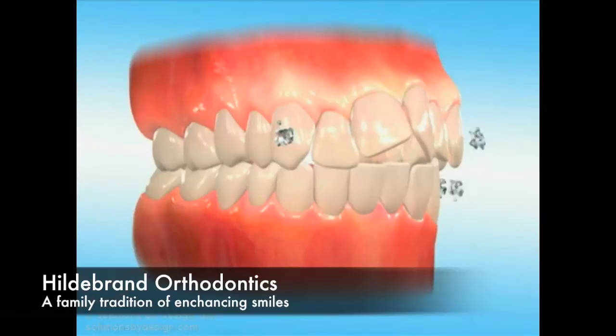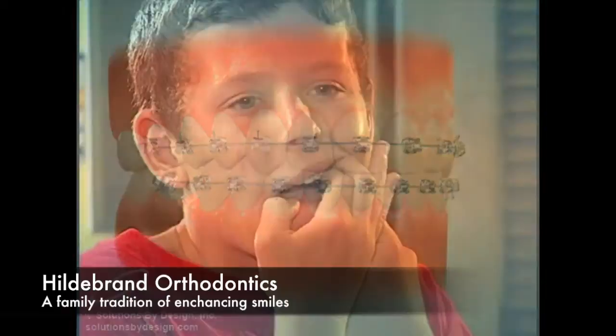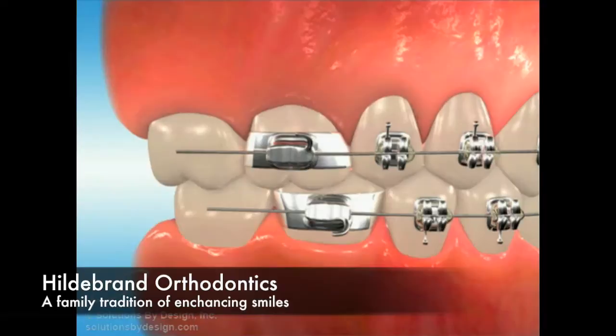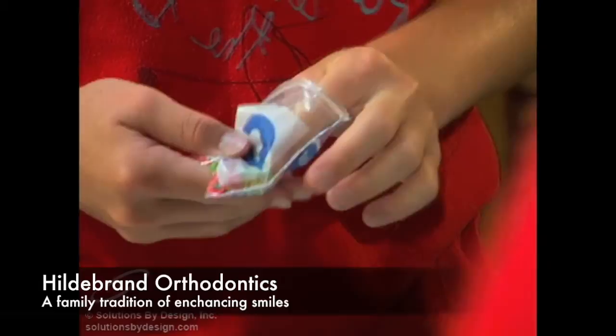There are several routine steps that will minimize discomfort related to irritation from the braces and ensure an optimal response to treatment. Please make these steps a part of each office visit. Using your finger and tongue, check to see that the wire ends do not extend into areas that might poke or abrade the cheek or tongue. Make sure you understand what you are to do until your next appointment. Make sure you have an adequate supply of wax, special cleaning aids, elastic bands, or other related materials you may need between appointments.